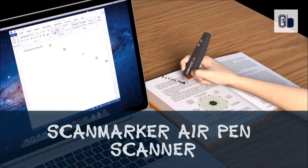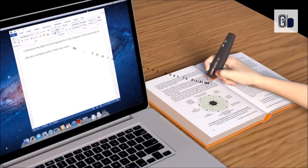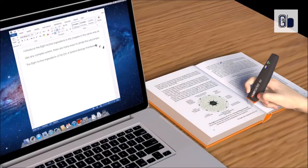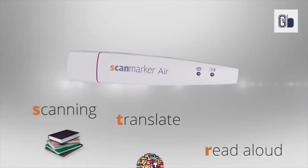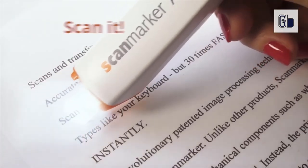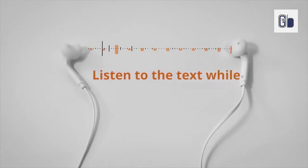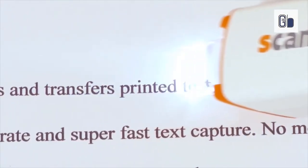Scan Marker Air Pen Scanner. Scan Marker Air uses cutting-edge patented technology to create a superior and accurate handheld scanning solution. Just slide your pen scanner across a line of printed text and watch it appear instantly on your computer or smartphone screen. Whether you are creating a report in Word, inputting meaningful data in Excel or sharing a quote on Facebook, Scan Marker Air will type it fast for you. Scan up to 30 times faster than manual typing.